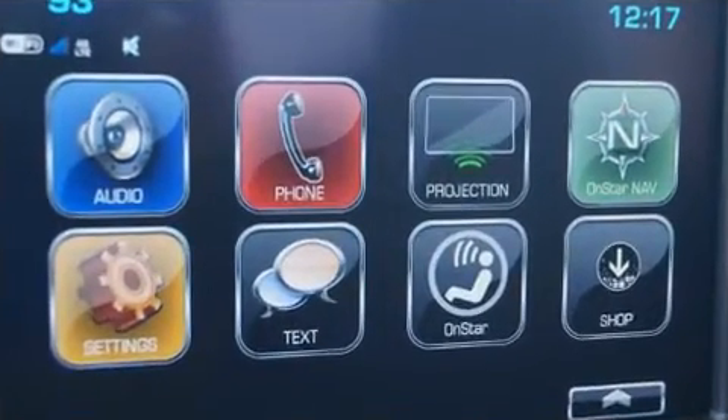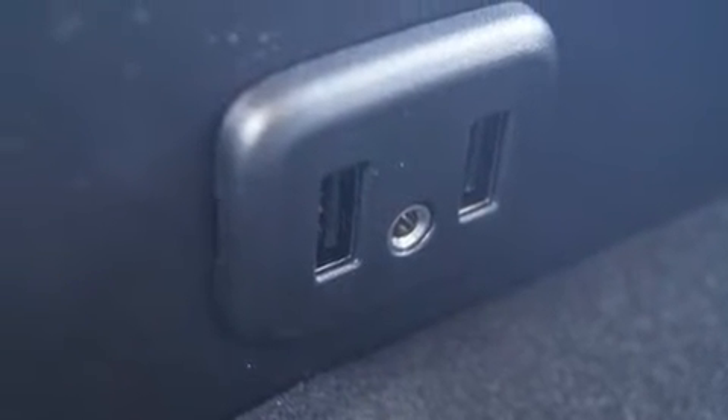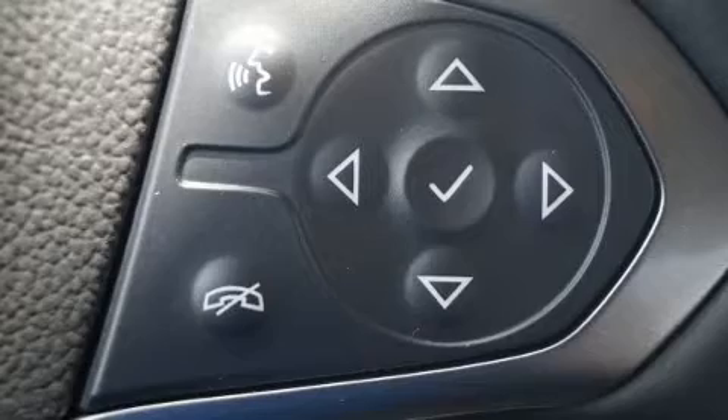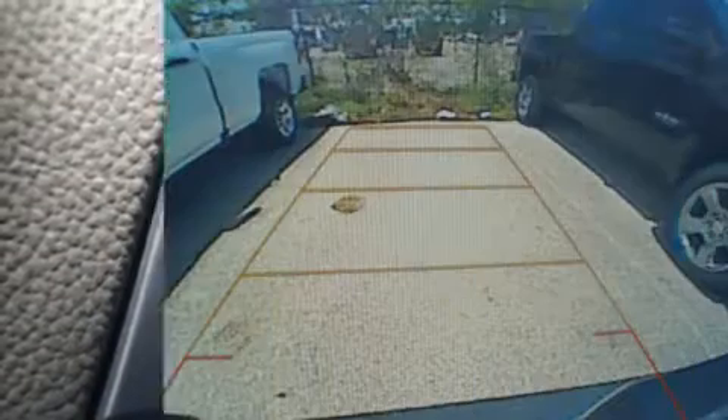It includes heated seats, front and rear reading lights, variably intermittent wipers, a trip computer, power door mirrors and heated door mirrors, a trailer hitch, and a split-folding rear seat.